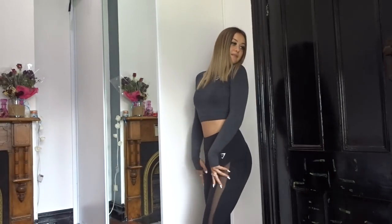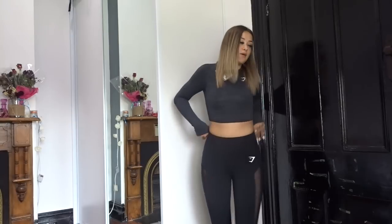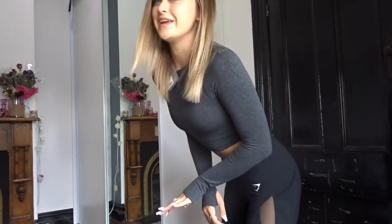These are the black leggings I tried on first with really cool pockets. I love the mesh details — I think it's super cute. Let me squat test this. Pretty sure it's squat proof because it's black. 100%. Gymshark, you are doing it right, honey.